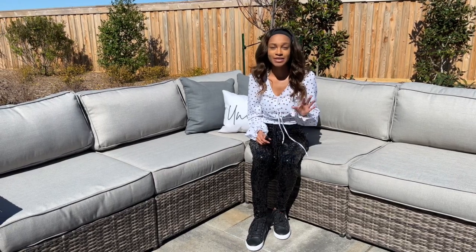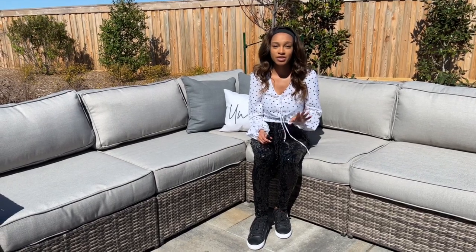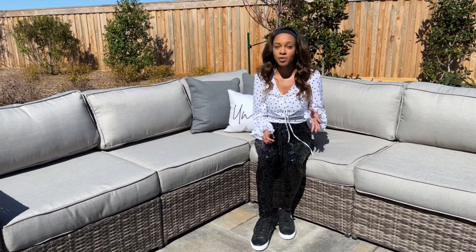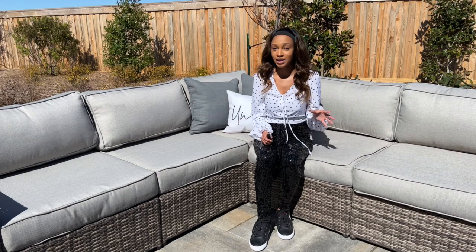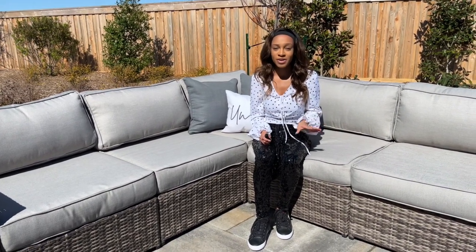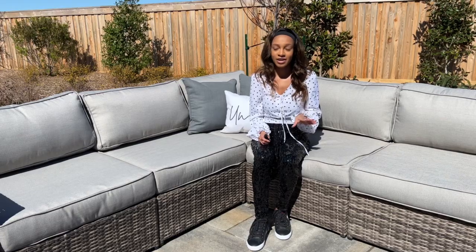Dunham Point is the hottest master plan community in Cypress, Texas. If you're interested in relocating, you may not be familiar with all of the different suburban areas in Houston, but Cypress is one of the most sought-after suburban areas in the Houston area.